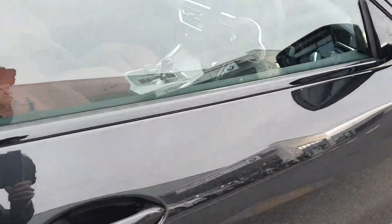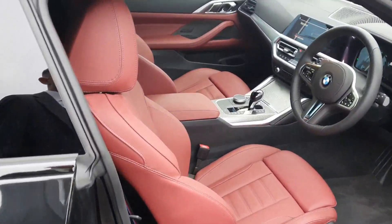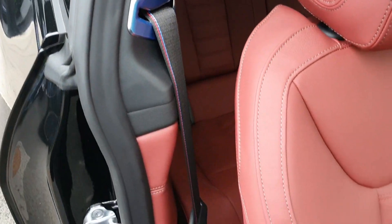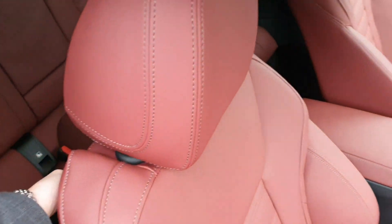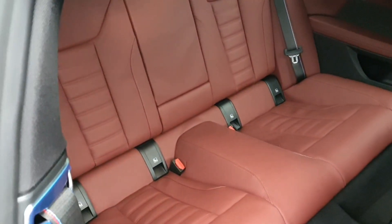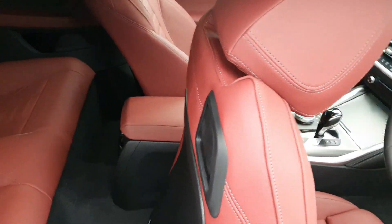Now as I step inside this 420D we have the Decora red leather with the M Sport seatbelts as well. As this is a coupe it's only a two door, but we also have the split folding seats in the front for easy access.